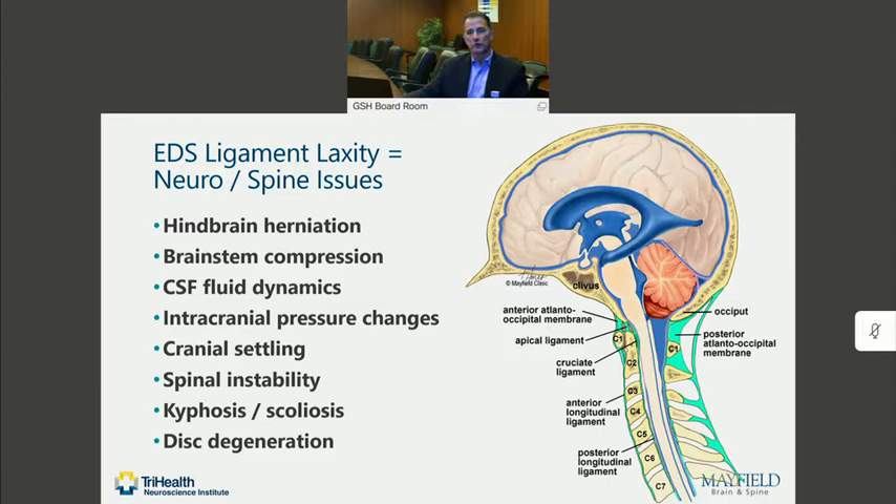Those joints, when they become hypermobile, can become somewhat unstable, and this can result in a number of different anatomic changes that can result in neurologic compression. It can result in hindbrain herniation, changes in spinal fluid dynamics at the cranial cervical junction, and a number of different things that can result in neurological symptoms, including headache and neck pain.